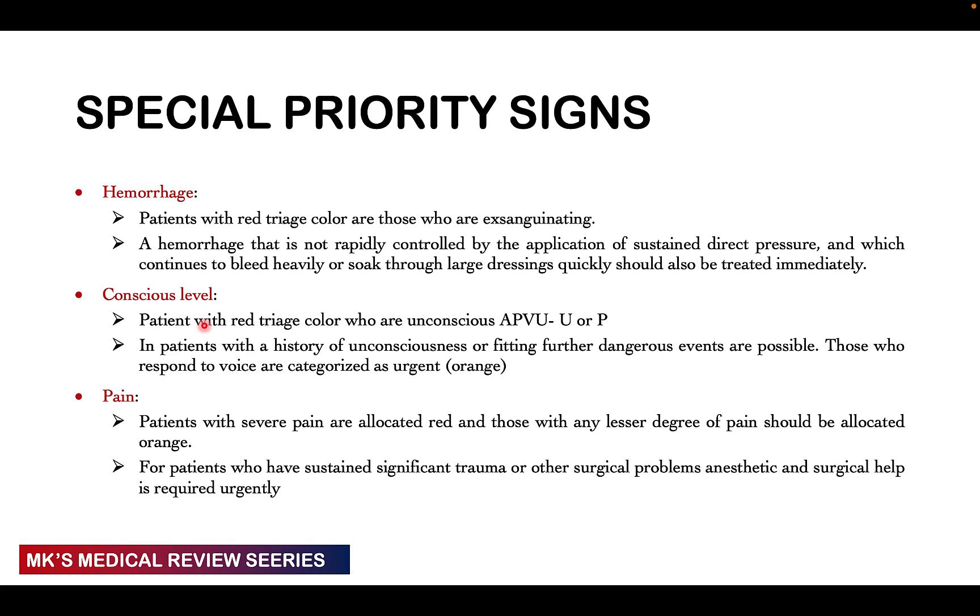Special cases: for hemorrhage, if a patient is at risk of exsanguinating, put them in red. If a hemorrhage is not rapidly controlled by applying sustained pressure and continues to bleed heavily or soaks through large dressings very quickly, treat immediately. For level of consciousness, patients who are unresponsive or only responding to pain get a red triage color. Those with a history of unconsciousness or fitting — where further dangerous events are possible — and those responding only to verbal stimuli get an orange color. Patients in severe pain get a red color; lesser degrees of pain get orange, though pain is very subjective and based on the individual's pain threshold.